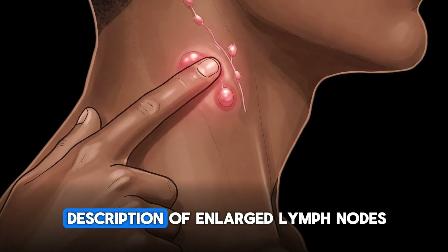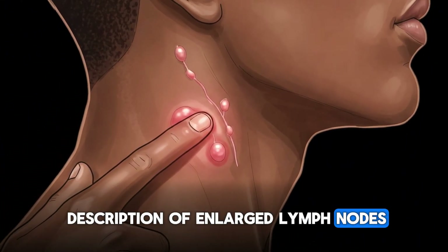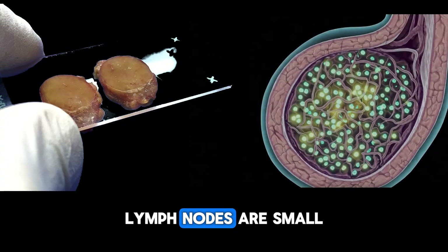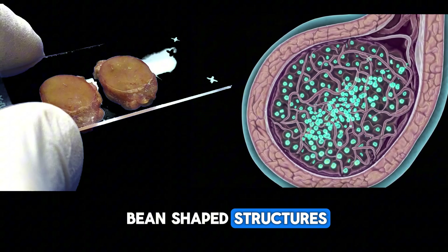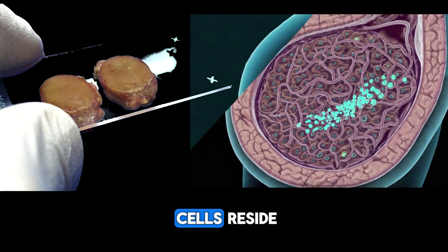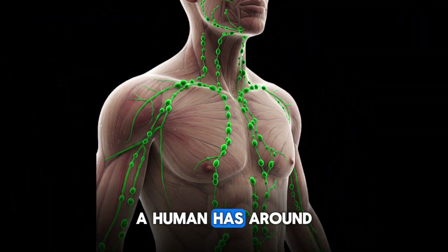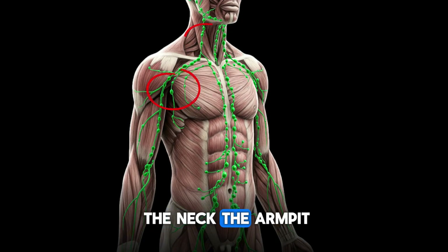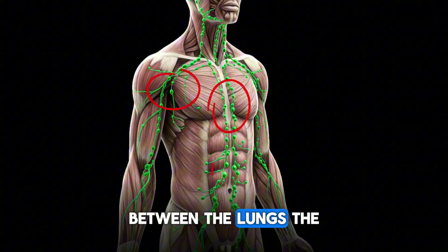This is the classical description of enlarged lymph nodes, which we call lymphadenopathy. Lymph nodes are small bean-shaped structures where our immune system cells reside. A human has around 600 lymph nodes, most of them in the neck, the armpit, between the lungs, and the groin.